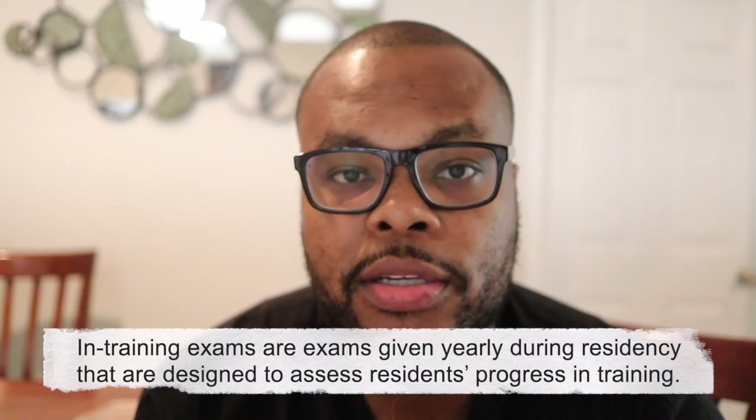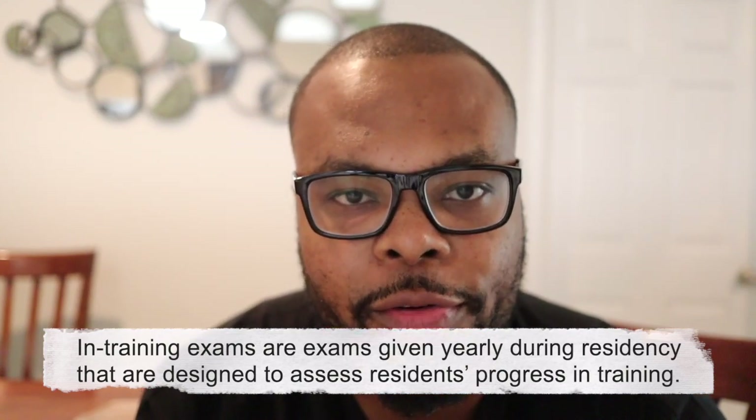The one main difference between fellowship and residency in terms of how we learn is that we don't have any exams. In residency, you have in-training exams — every year as orthopedic residents we took the same 8-hour exam in November. You have to do well; otherwise you can be put on probation, face remediation training, mandatory study, or even be held back a year. The good thing is we don't have that in fellowship. I recently took part one of my orthopedic surgery board exam, but I'm looking forward to not having any particular exams this year.